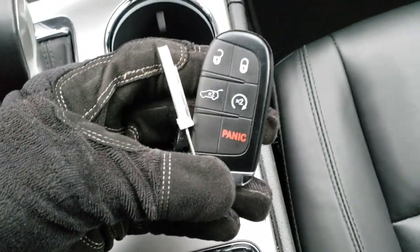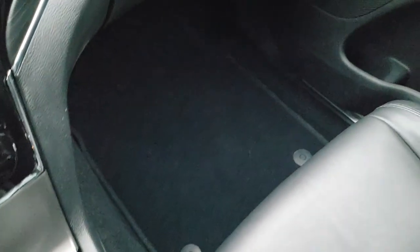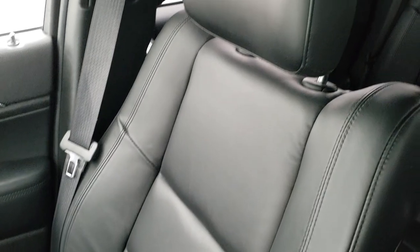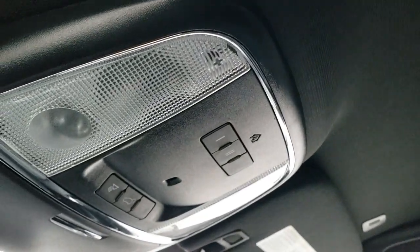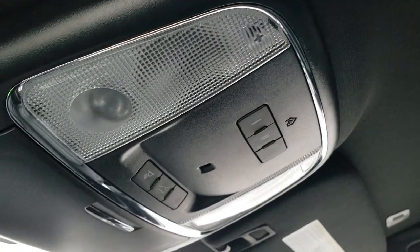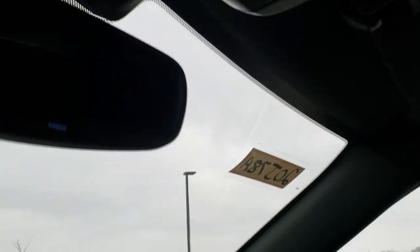The key fob has keyless entry, rear power gate, and remote start. The passenger side floor mat and seat are in excellent condition with no rips or tears. The headliner is in really nice condition as well. You get HomeLink buttons for your garage doors, security systems, and lighting systems, map lights, and your SOS and assist buttons are in the rearview mirror.